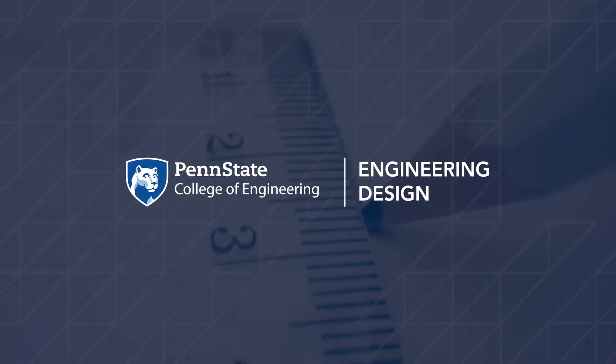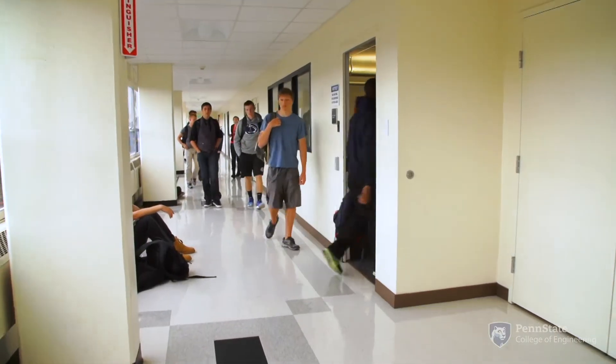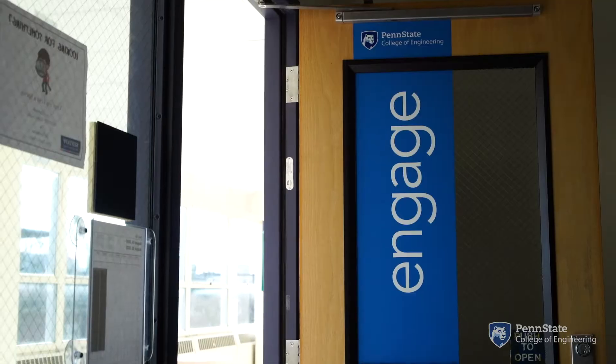Engineering design at a big picture level is a process for solving complex problems. In mechanical engineering you might see it applied to how you develop the next generation of automobile. In chemical engineering, to develop new pharmaceutical products — so it has a hand in all aspects of engineering.